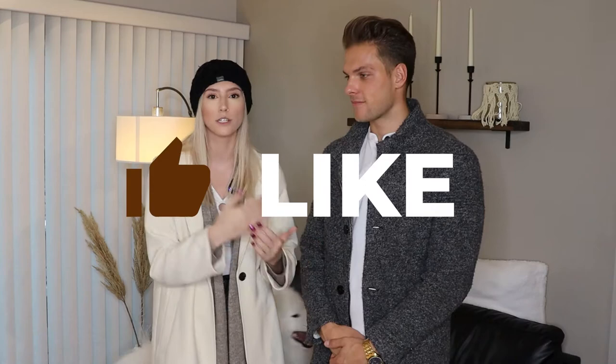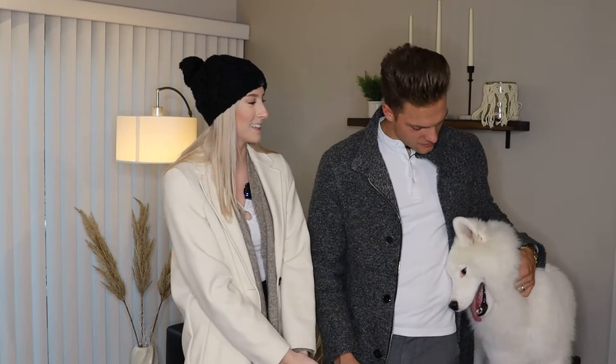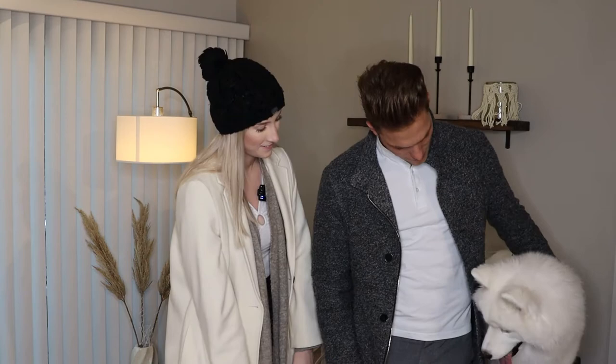If you haven't already, please like and subscribe and follow us. Let us know in the comments what you want us to do. Lovely appreciates all the likes! We are live on Twitter, YouTube, Facebook, Instagram, and TikTok — everywhere.